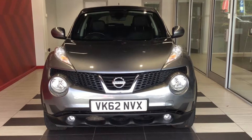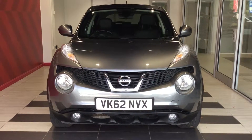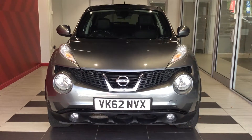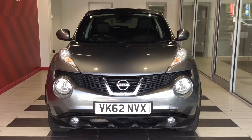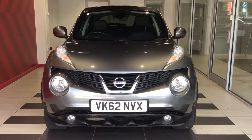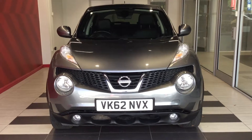Welcome to Smiths Nissan here in Peterborough. My name is Richard. Today we are looking at a Nissan Juke 1.5 DCI Tecna in gun metallic. Registration Victor Kilo 62 November Victor X-Ray. Let's start by looking at the front of the vehicle.